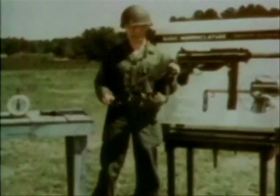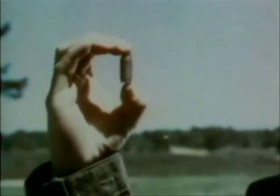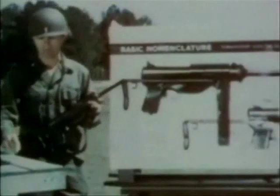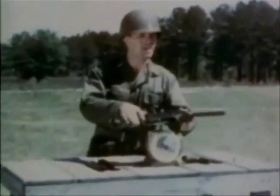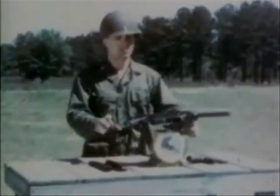Next, the submachine gun. It fires the same caliber .45 cartridge as the pistol. The gun weighs approximately eight and a half pounds, and is fed from a magazine which contains 30 rounds.